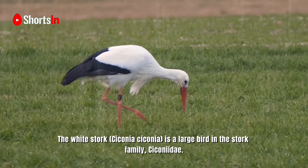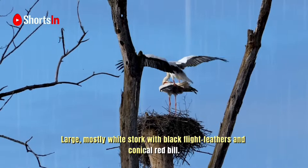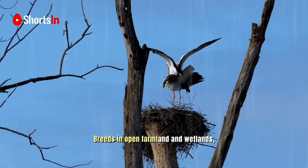The white stork, Ciconia ciconia, is a large bird in the stork family. Its plumage is mainly white, with black on the bird's wings. It is a large, mostly white stork with black flight feathers and a conical red bill.